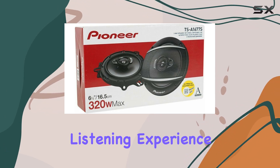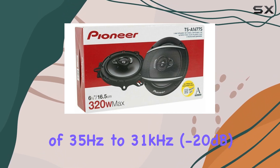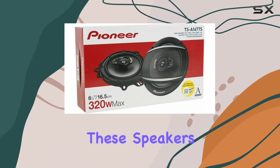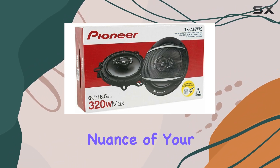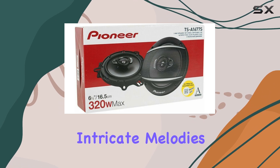With a frequency response range of 35 Hz to 31 kHz at -20 dB, these speakers reproduce every nuance of your music with clarity and precision, from thumping bass lines to intricate melodies.